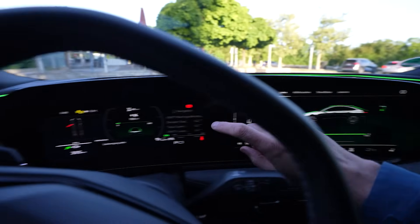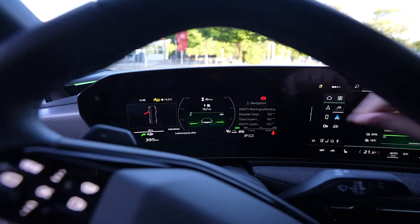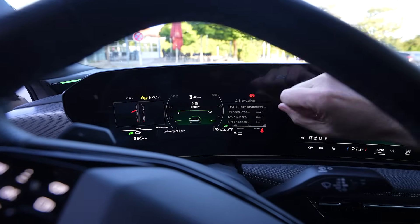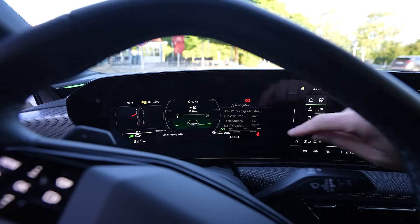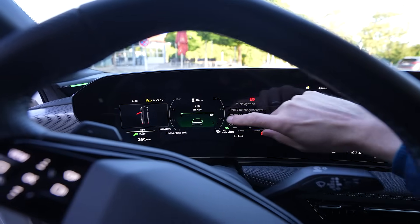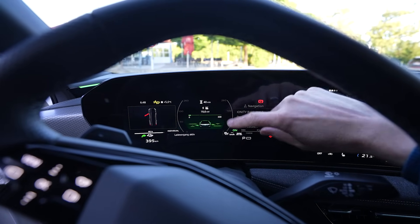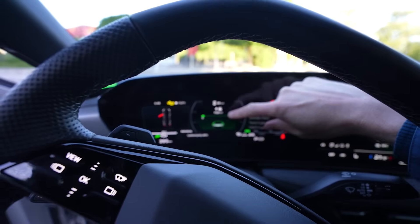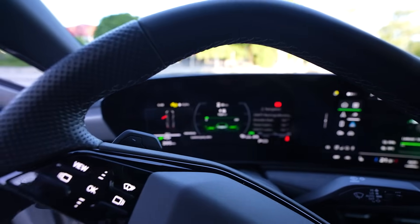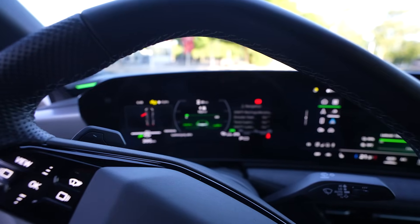You can see the charging power and how long it takes only here, not in the charging menu in the infotainment system. It's very accurate with how much power you're charging. There's a little bar because this car can charge with a peak of 280 kilowatt, and 10 to 80% should take 21 or 22 minutes. But 40 minutes from 95% to 100%? I hope that's wrong.